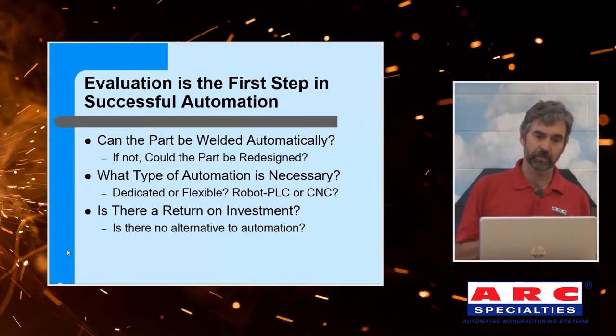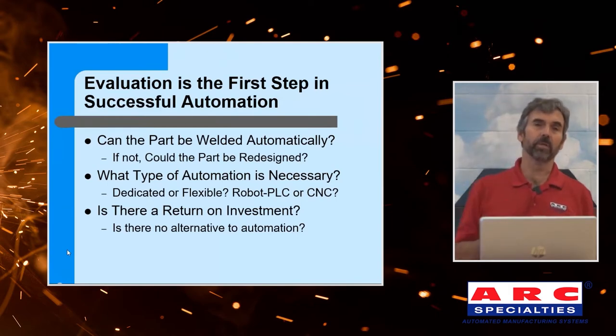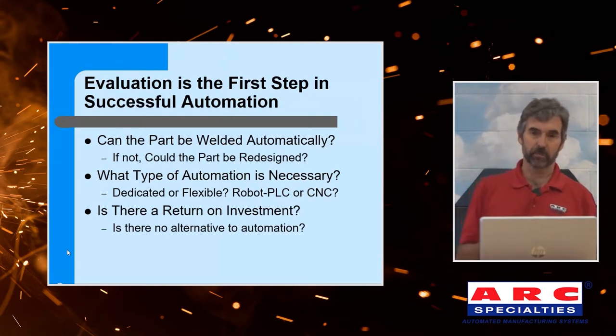And then what type of automation? PLC, robot, flexible, dedicated? Because if you only have one tool in your toolbox, you only have one solution. We're going to look at this whole array of different solutions. And is there a return on investment? Sometimes it's hard to justify, other times it's very easy. I'm going to give you examples of both.